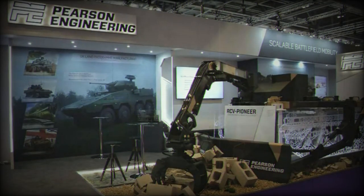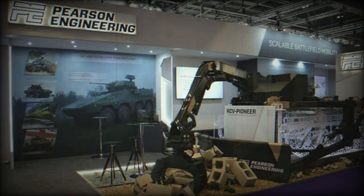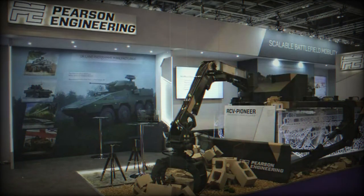One of the standout features of the RCV Pioneer is its innovative self-lifting system. This allows RCVs to quickly position themselves beneath mission packs for swift integration and detachment. The mounting process is streamlined with quick-release fastenings that don't require any tools.